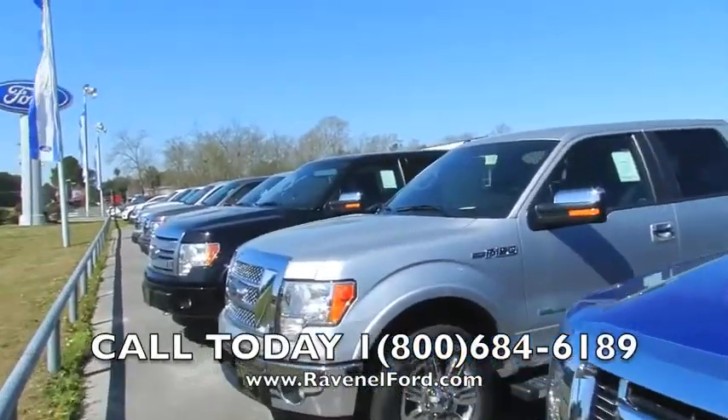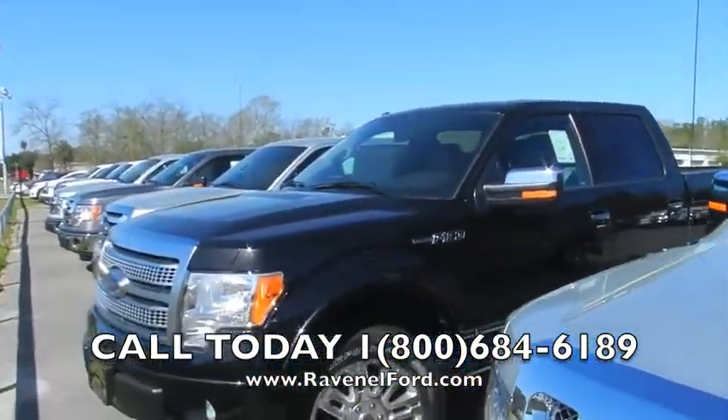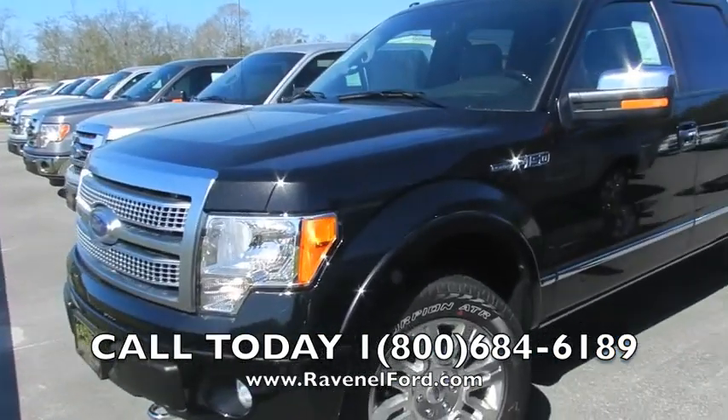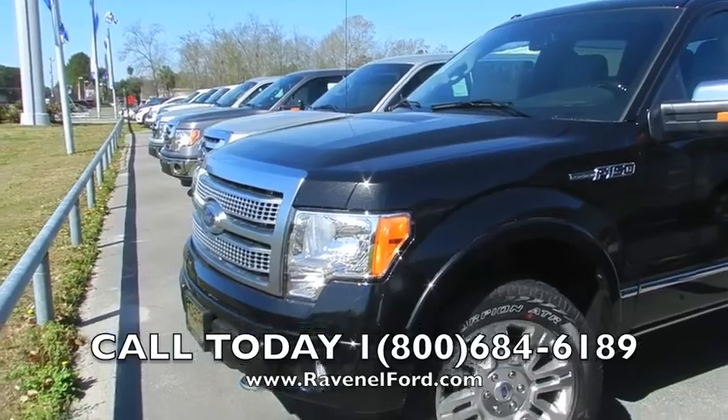Hey folks, I'm Chad, we're at Ravenel Ford today looking at trucks. As you can see, plenty of F-150s here. This one right here is a special one — get a good look at her. She's a 2012 Ford F-150 Platinum Edition.